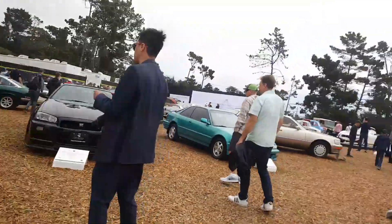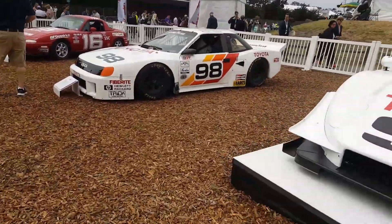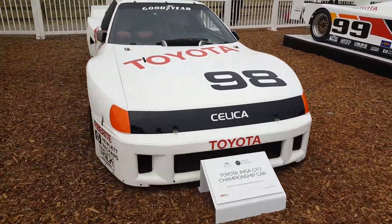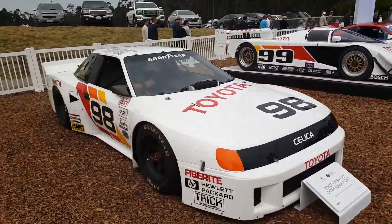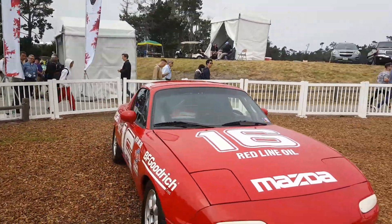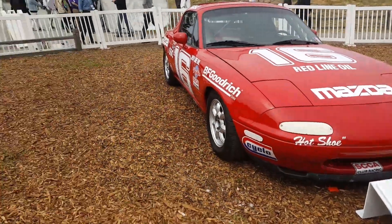Yeah, look at the GTR from here. That's a pretty sick shot. We have the Celica over here. It's a Toyota IMSA GTO championship car, Celica. We have just a regular Mazda — it's a showroom car, an example of it.